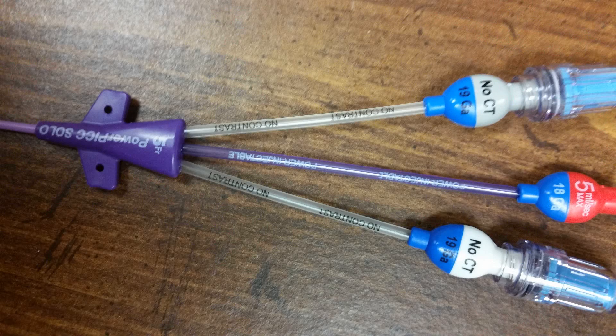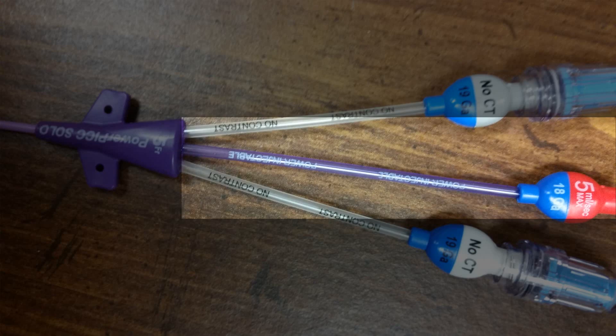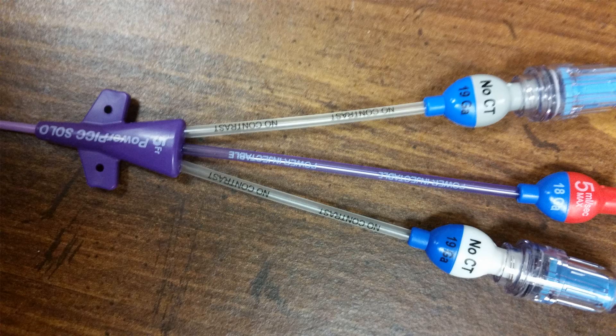Here is a standard PICC line inserted at our facility. Note that it actually says 'PICC line' on it. There are three lines, one of which can be used with a CT power injector that runs contrast through it in the radiology department. The red port is the largest of the three lines — the three ports are not symmetrical. The red port takes up 50% of the line, while the gray and white ports take up about 25% each. Note that the gauge of each port is labeled, and the size of the entire catheter is indicated as well.